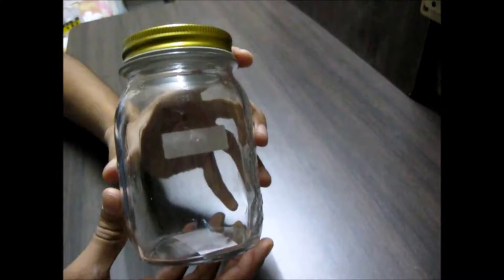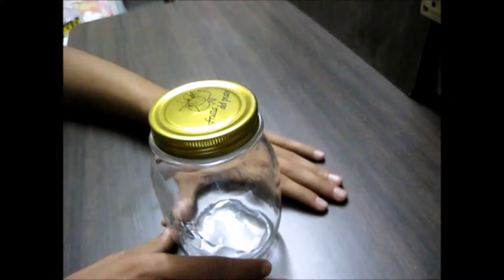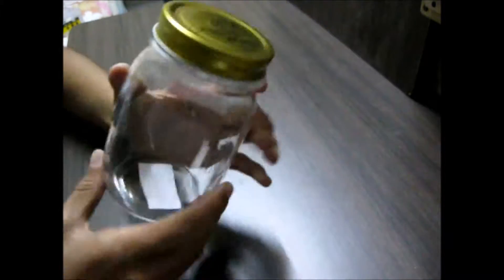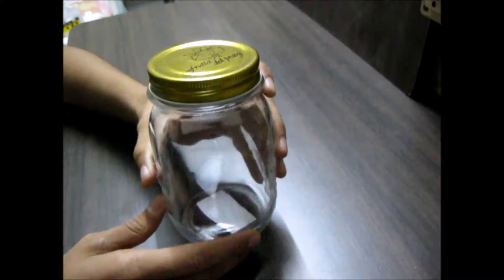This is exactly how a classic mason jar looks. A mason jar is named after John Lenders Mason, who first invented and patented it in 1858. A mason jar is basically a jar molded from glass with a tin lid on it, and it is used for home canning and preserving.